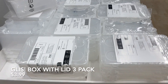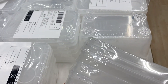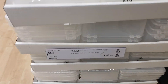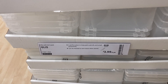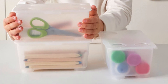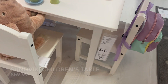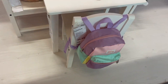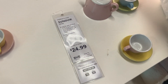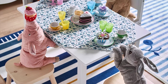These boxes with lids come in a pack of three and are perfect to store small things like toys, crayons, or as desk organizers. How adorable is this children's table? It took me a while to capture this video because kids couldn't get enough of it in the store. I love that the edges are round so it's safe for the little ones — the table is $59.99 and the little chairs are $24.99 each.